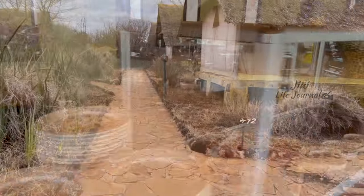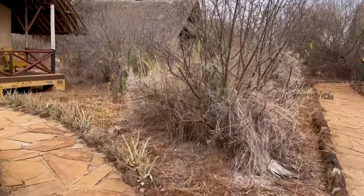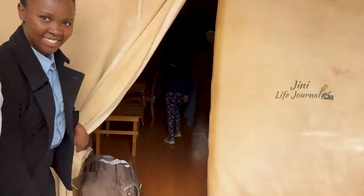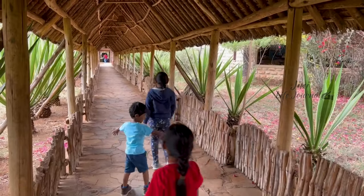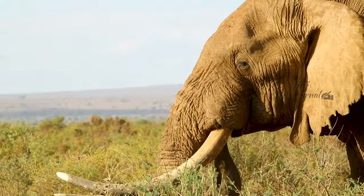We are booked for a family tent room and here it is. After all the refreshments, now we are going to the Amboseli National Park — the place of Jumbos.